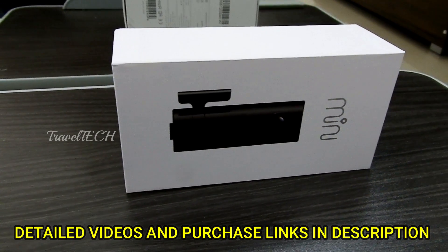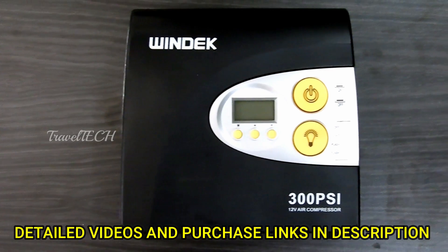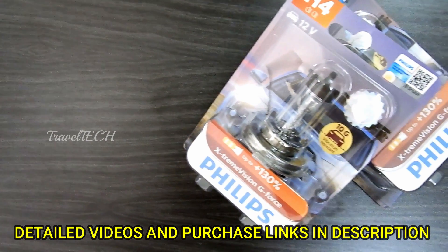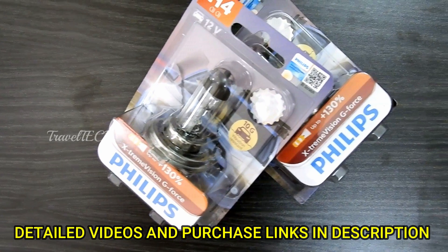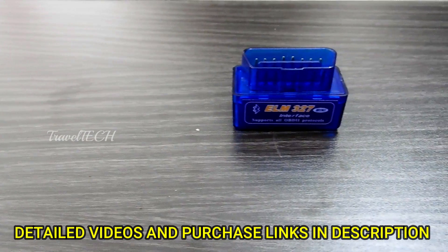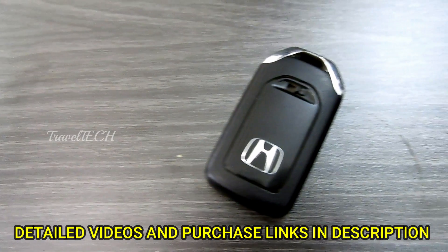Hello friends and welcome to another video of TravelTech. This is a top car accessory recap video of all the car accessories I have brought out over the past 2 to 3 months. Most of you may have seen these, and those who are new to my channel haven't seen them yet. Make sure you watch this video to find out the top 9 most basic car accessories which you need to have in your car.